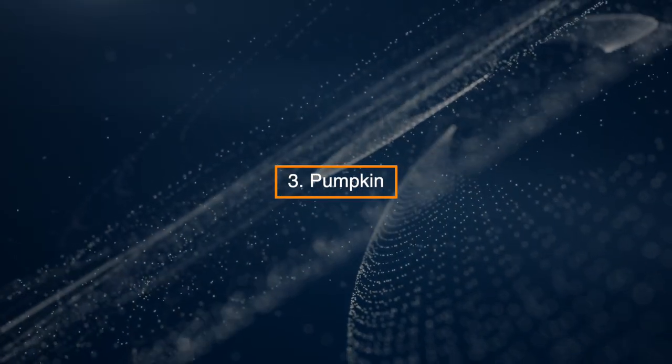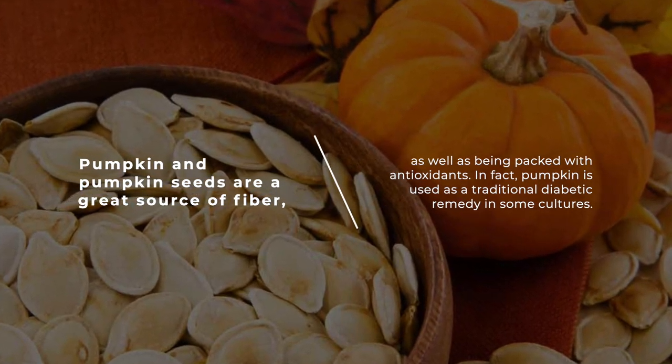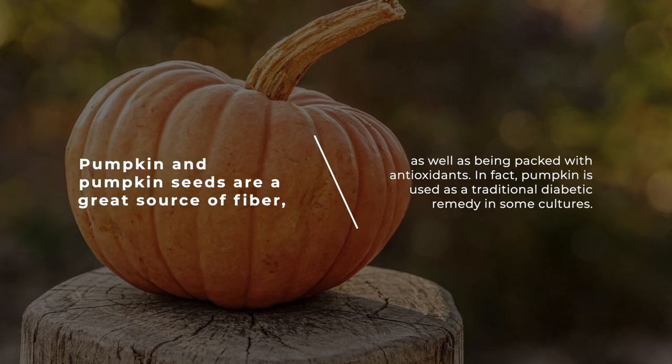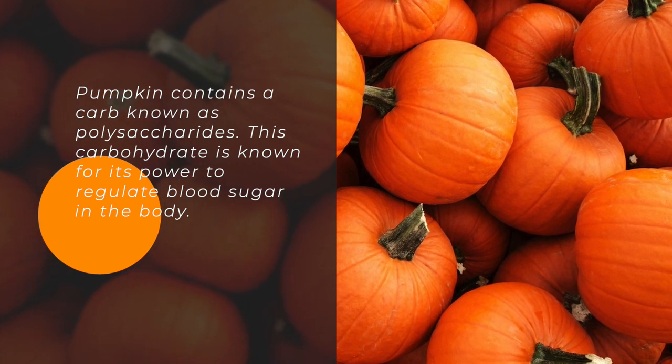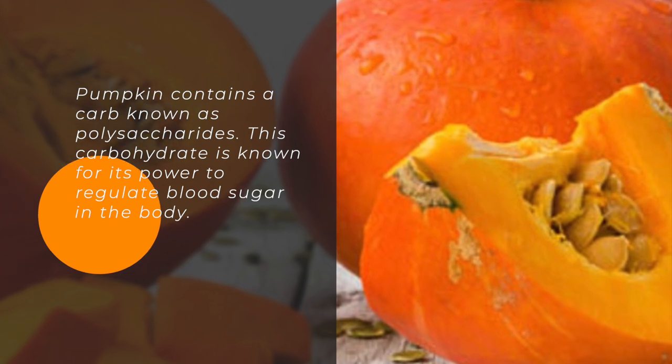3. Pumpkin. Pumpkin and pumpkin seeds are a great source of fiber as well as being packed with antioxidants. In fact, pumpkin is used as a traditional diabetic remedy in some cultures. Pumpkin contains a carb known as polysaccharides, which are known for their power to regulate blood sugar in the body.